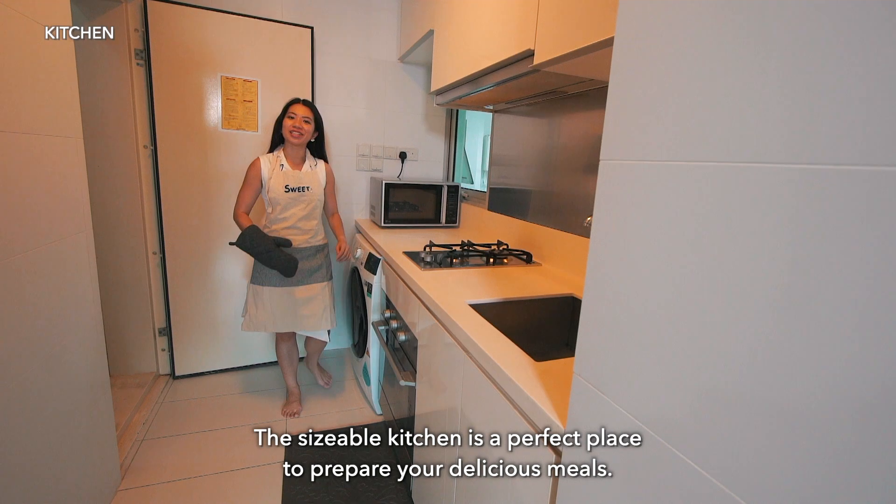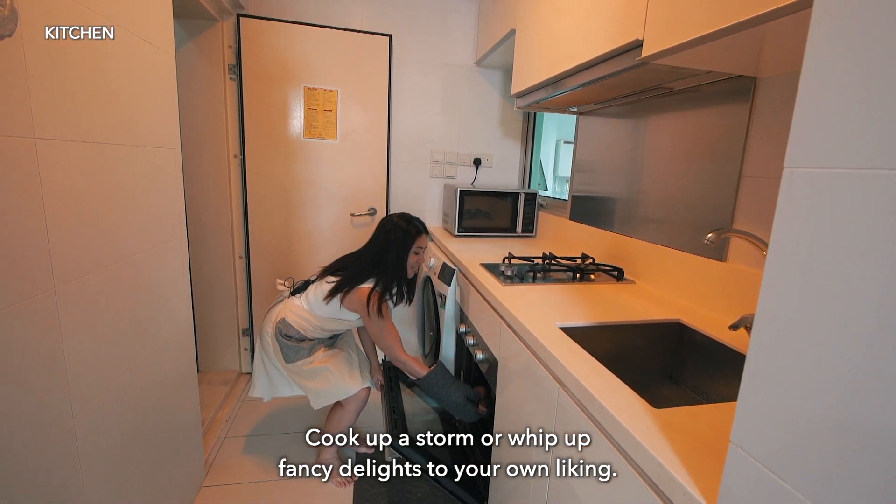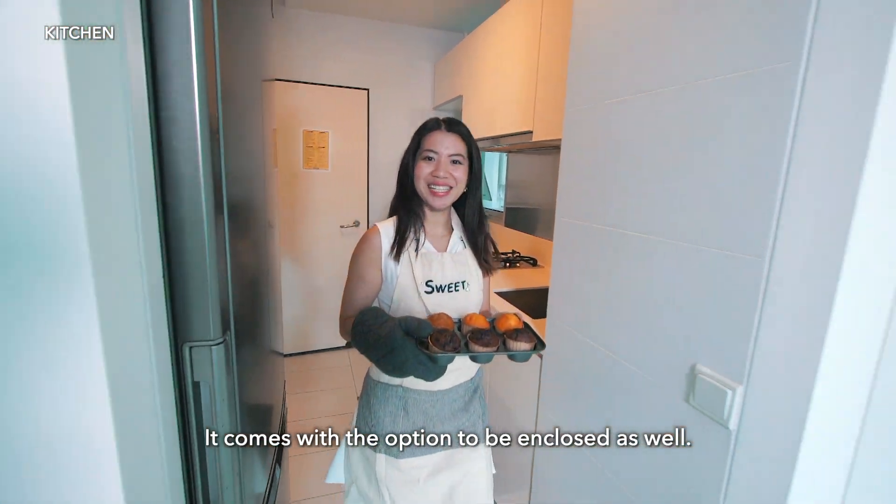The sizeable kitchen is a perfect place to prepare your delicious meals. Cook up a storm or whip up fancy delights to your own liking. It comes with the option to be enclosed as well.